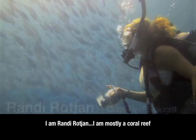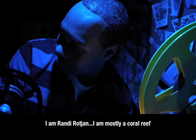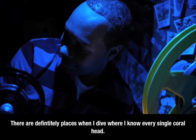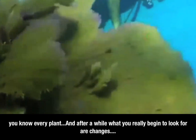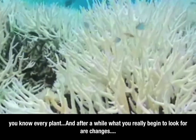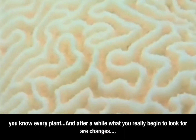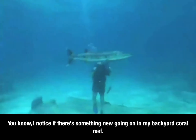I'm Randy Rogan. I am mostly a coral reef biologist. There are definitely places when I dive where I know every single coral head, the same way you'd know your garden or your yard where you'd know every plant. After a while, what you really begin to look for are changes. I notice when there's something new going on in my backyard coral reef.